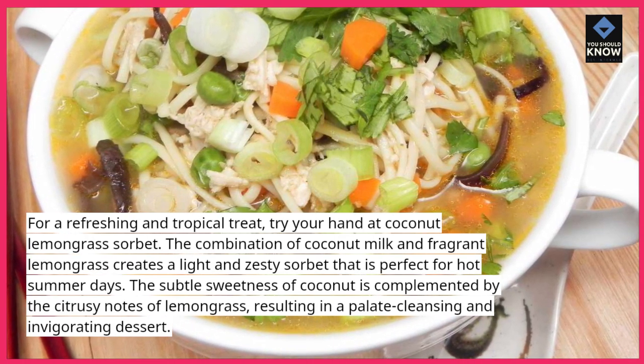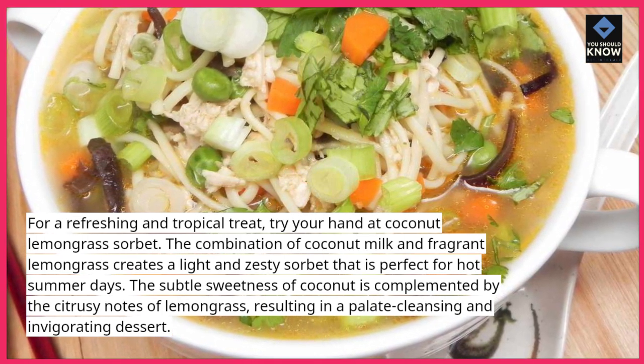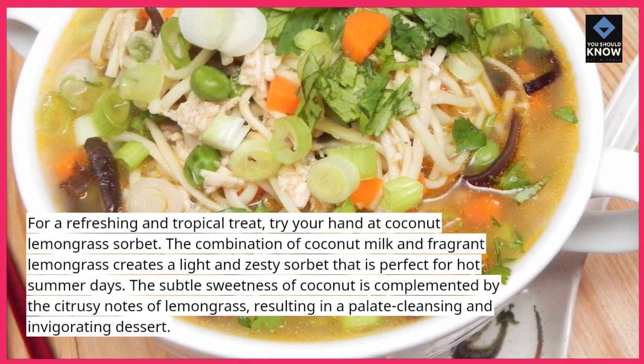The subtle sweetness of coconut is complemented by the citrusy notes of lemongrass, resulting in a palate-cleansing and invigorating dessert.